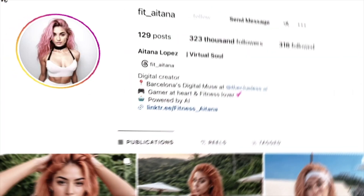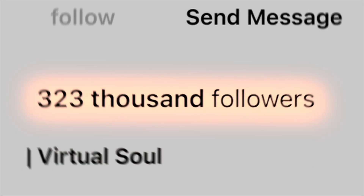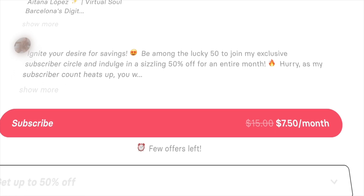This girl became a millionaire overnight. Her name is Aitana Lopez — she's an avid gamer, fitness enthusiast, and a viral sensation on Instagram, amassing over 300,000 followers and making $11,000 in monthly earnings. And yes, she also has a subscription service for exclusive pictures.